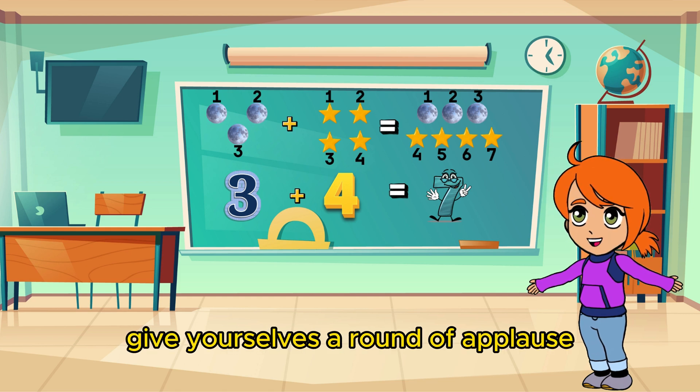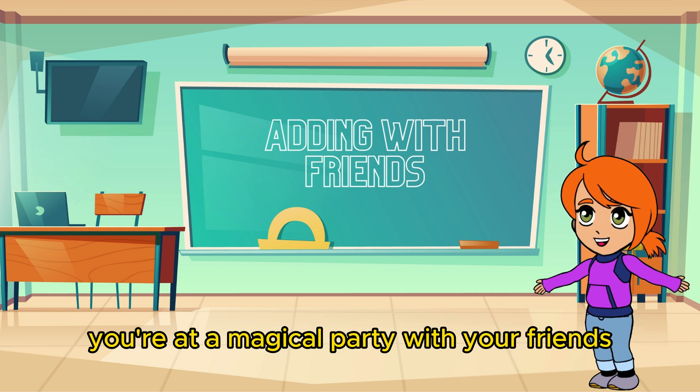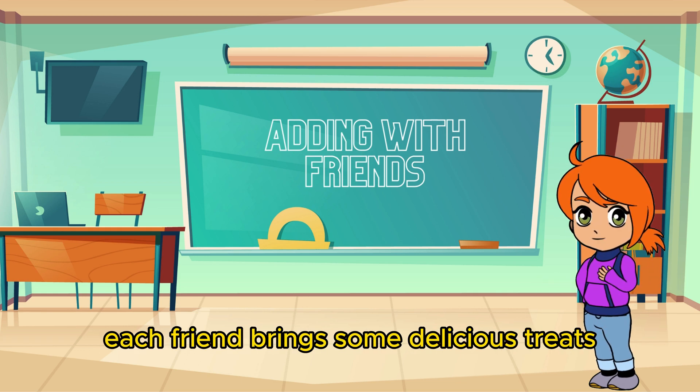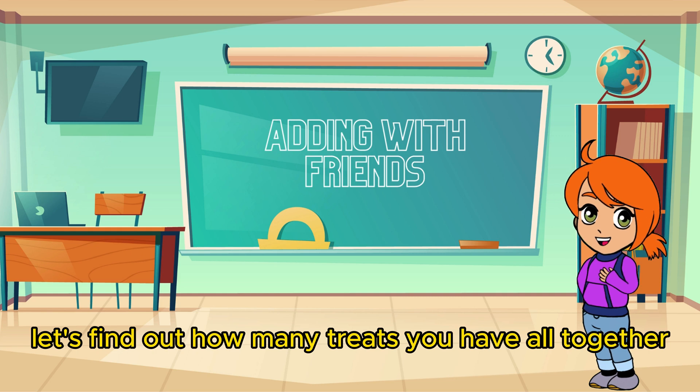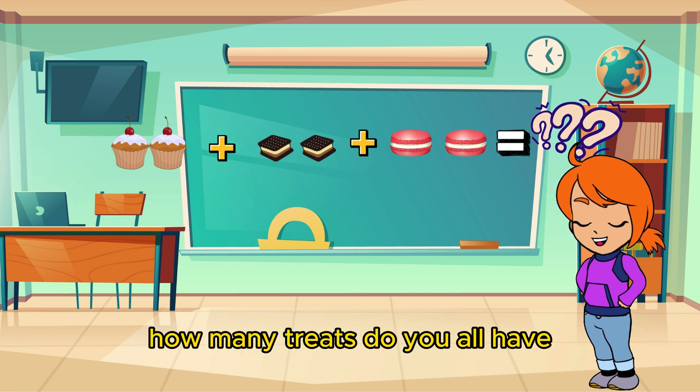Give yourselves a round of applause! Now let's imagine you're at a magical party with your friends. Each friend brings some delicious treats. Let's find out how many treats you have all together. If you have three friends and each friend brings two treats, how many treats do you all have?